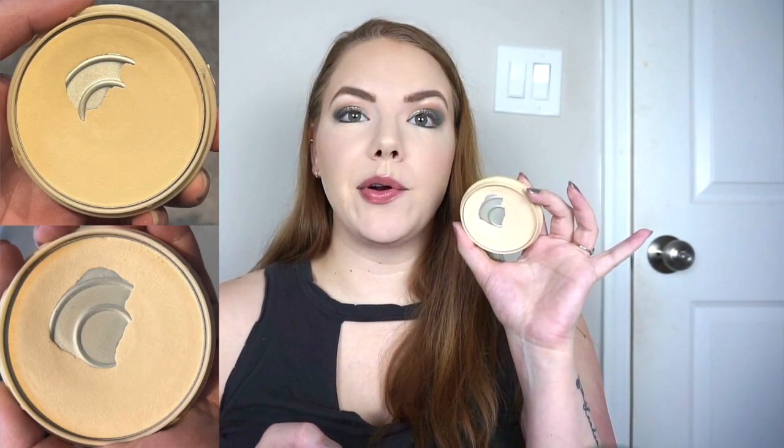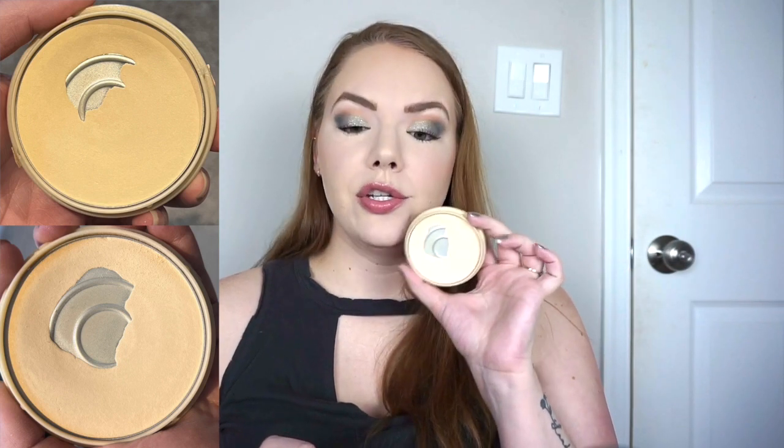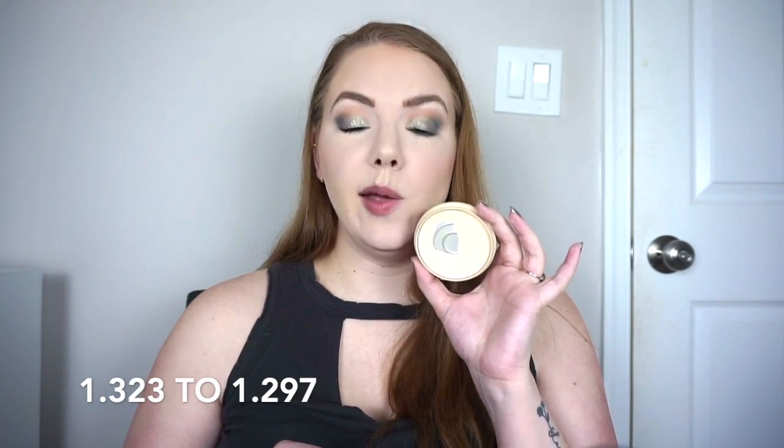For Grams — oldest products — I picked my oldest pressed powder, which is Rebel Stay Matte. I'll have a comparison picture on the screen. Last update it was 1.323 ounces; today it's 1.297. I'm using this every day to set my oily areas and sometimes to touch up when I'm working from home.